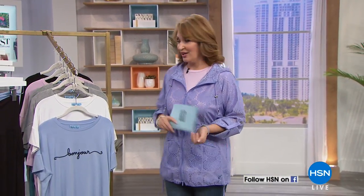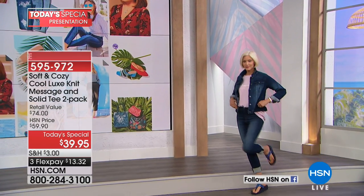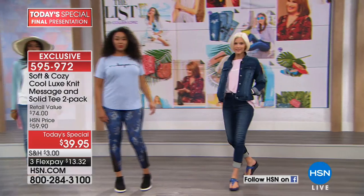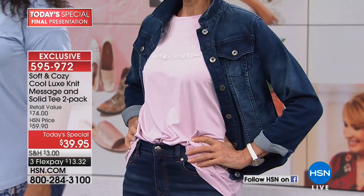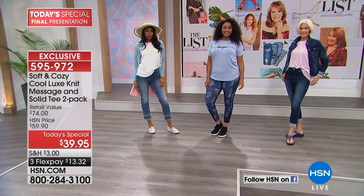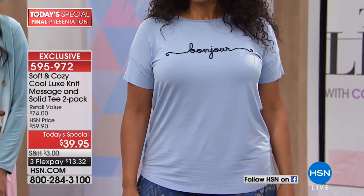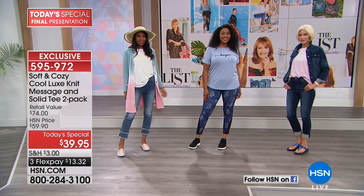Let's kick off the show with the best value of the day, brought to us by Soft and Cozy — and this is a brand new category. We have the most gorgeous, luxurious t-shirts — a set of two. This is your last look at our best value of the day. This is not your ordinary t-shirt. These bamboo blend t-shirts are so breathable, soft, and luxe on your body — the kind that start in the real world at $60, $70, $80 a piece.